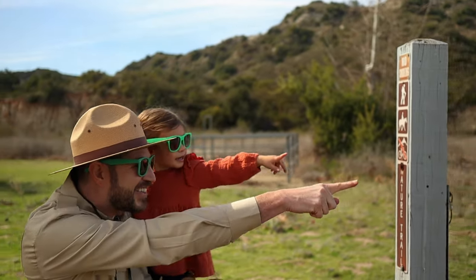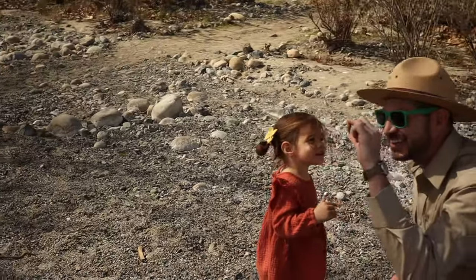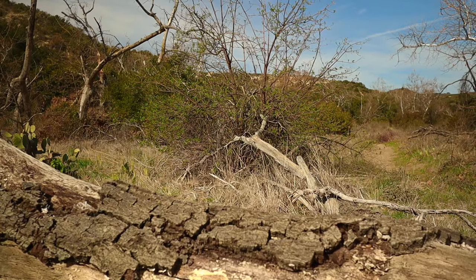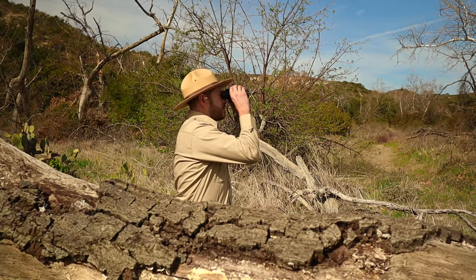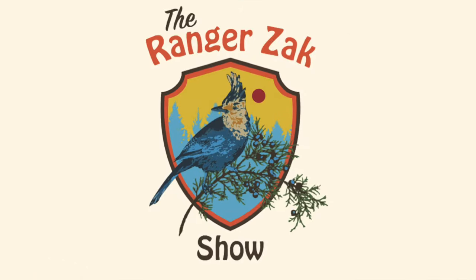Did you ever want to know what makes a tree grow tall? A white turtle wears a shell on its back. To get your hiking boots and a walking stick, come along with Ranger Zach. Come along with Ranger Zach — it's the Ranger Zach Show!